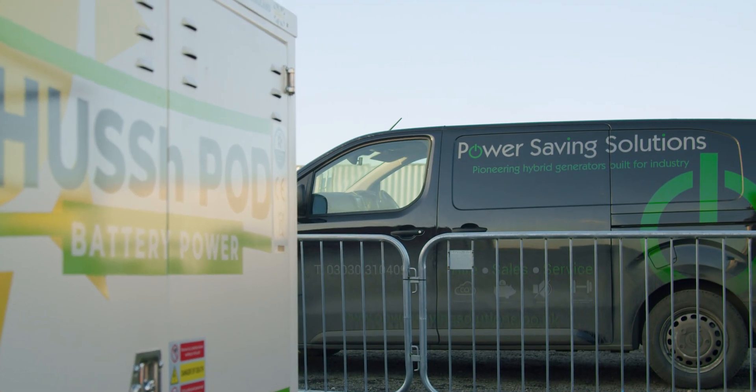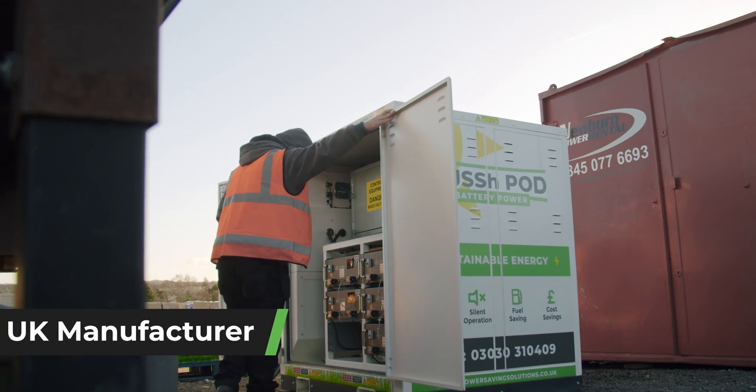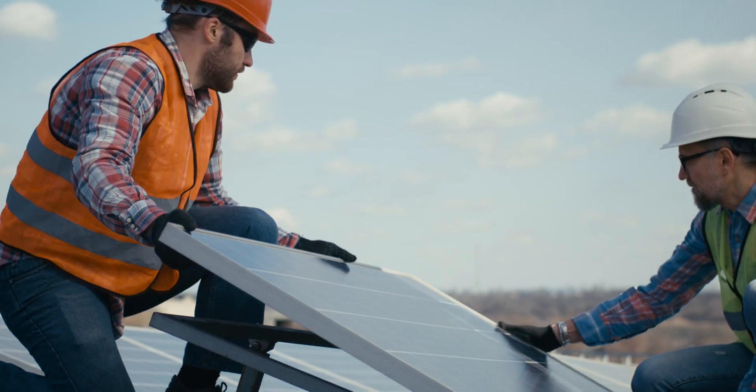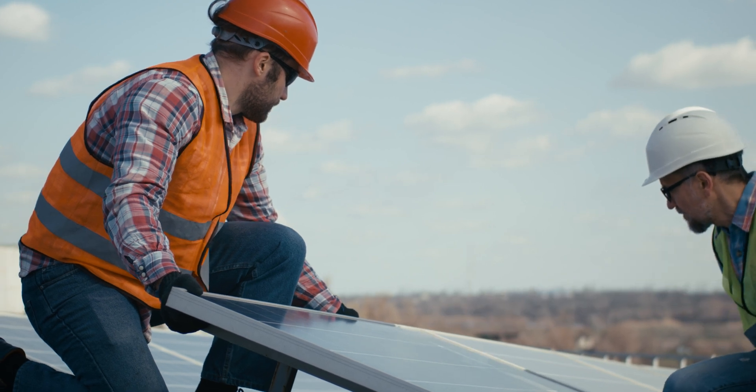We are a battery power company, and whatever you put with that then becomes a hybrid solution — so if that's a diesel generator, a solar charger, a wind turbine, hydro, or anything fuel cell, that becomes a hybrid solution.